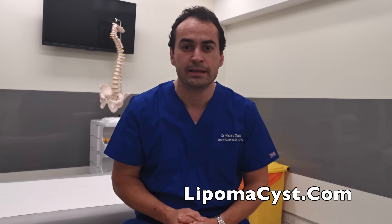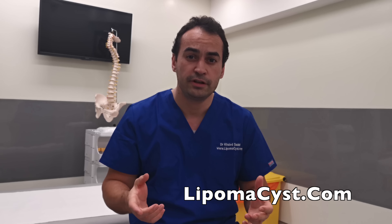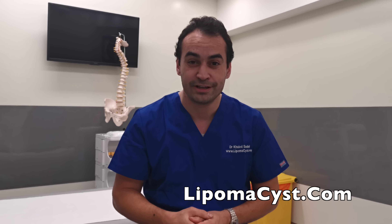If you think you've got a similar complaint or any other skin complaints that you've seen on my YouTube channel, please don't hesitate to contact me at lipomasyst.com. And remember, if you like the video, like it, don't forget to subscribe, and if you are subscribed don't forget to press the alert button so you receive notifications, but most of all enjoy the video.